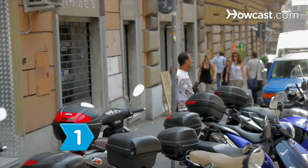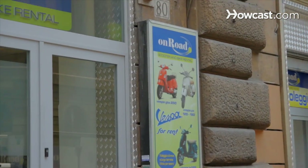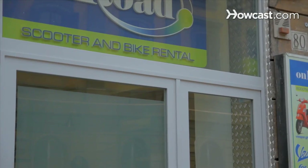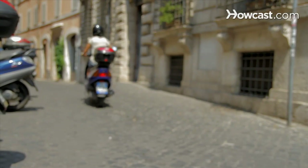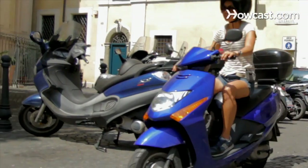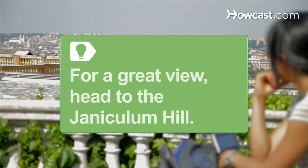Step 1: Rent a motor scooter, or motorino. Yes, traffic can be hairy and Romans are crazy drivers, but there's no better way to zip around town. You'll feel like Gregory Peck and Audrey Hepburn. For a great romantic view of Rome, head up the winding road from Trastevere to the Gianniculum Hill.